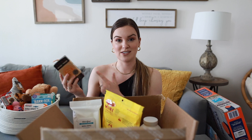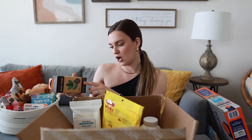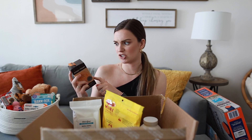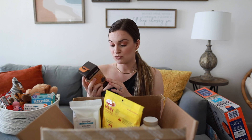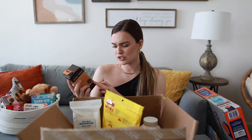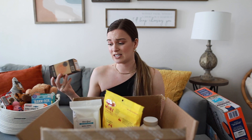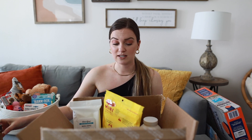Next I have some poop bags — obviously you have to have those. I picked these up from Home Goods and they are orange-scented, which is really helpful to mask the smell, and they actually do smell like oranges. This came with 120 bags, eight rolls, for five dollars. TJ Maxx and Home Goods are actually great places to shop — super affordable and great quality.